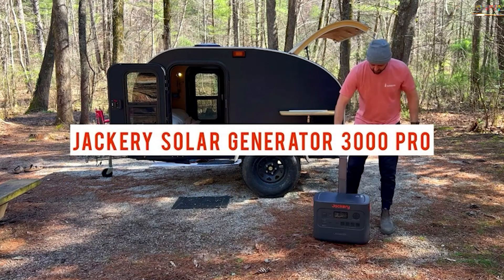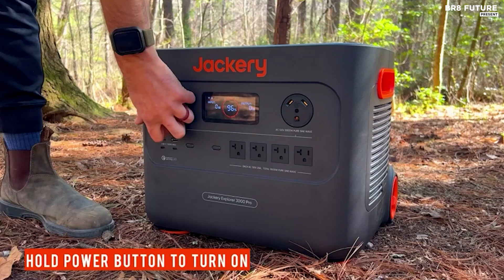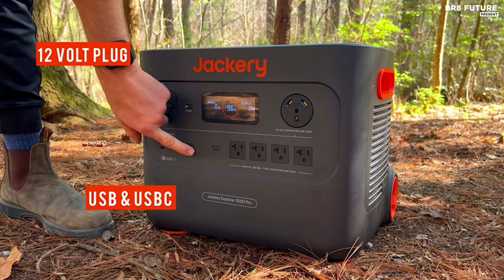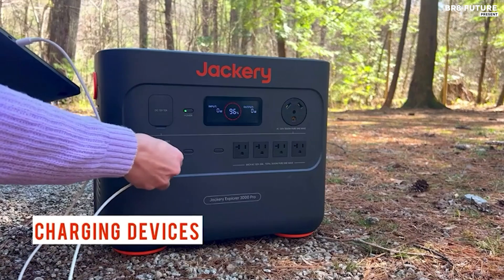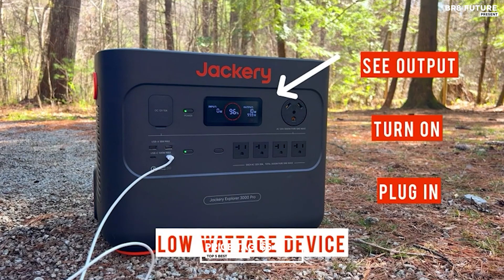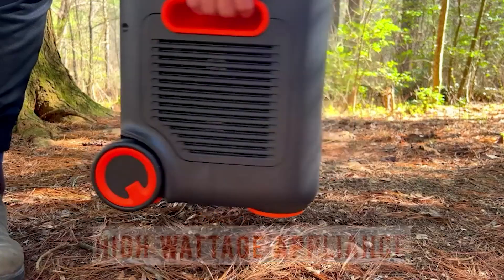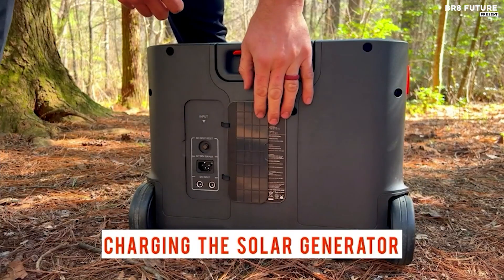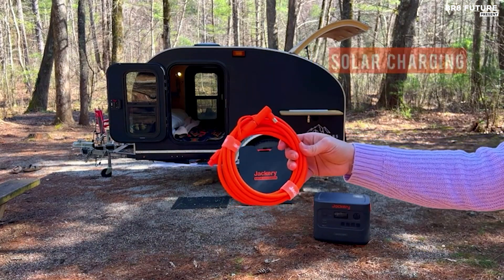Despite its prowess, the Jackery lacks a few bells and whistles such as an LED light and onboard cord storage — minor shortcomings in light of its unparalleled performance. With a battery shelf life of three months, it ensures reliability when needed. Priced at $2790 USD, it represents an investment in quality and reliability, solidifying its status as the top choice for those seeking a dependable power solution.